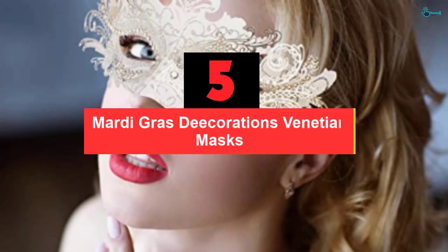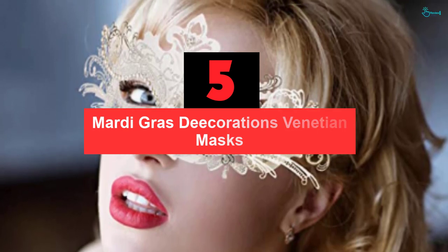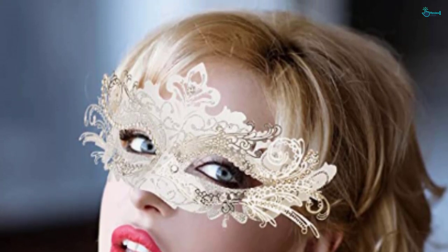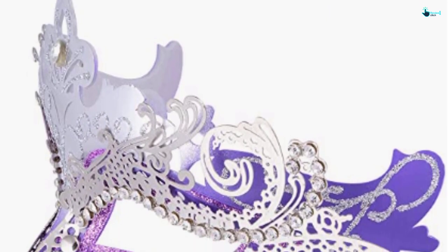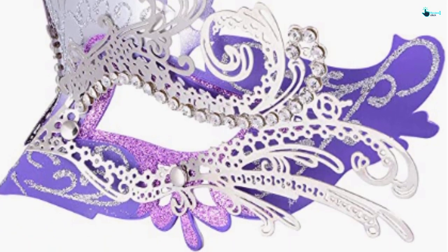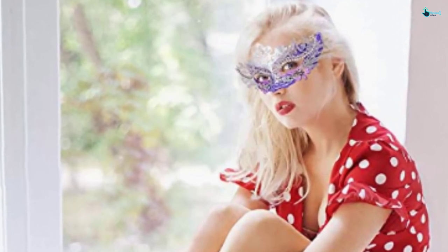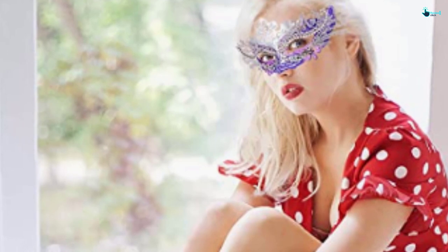Starting at number 5, we have the Mardi Gras Decorations Venetian Masks. Hoshin is a reputable seller based in the USA, best known for offering quality products to customers. This mask features high quality lace that qualifies it to our top 10 list of masquerade masks for women. The universal design means that one size fits most. Being sexy and elegant, this mask has great decoration making it ideal for parties or for taking photos. If you've been using cheap products that can't give pleasing results, this is worth checking out.